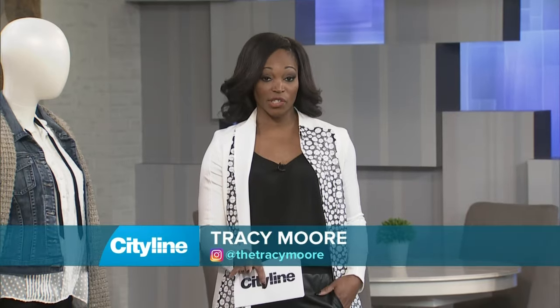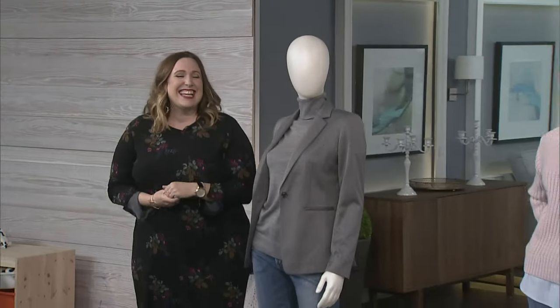We know we could all use a little bit of style and fashion help from time to time. So we are taking your questions that have come in from all over the place on social media. We've got Vanessa Taylor here, style director from Chatelaine, to help us out with some answers.